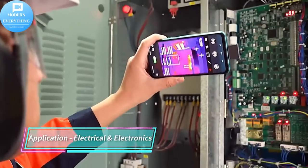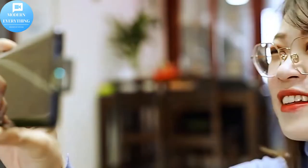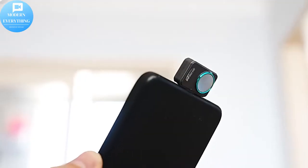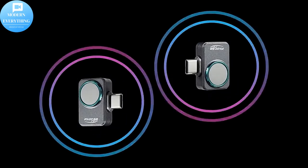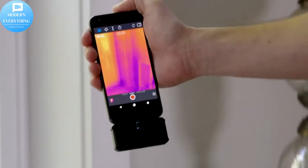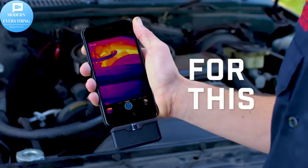FLIR 1 Gen 3 — The Dyer's Best Friend. There's an invisible world right next to the one you see every day, just waiting for you to explore it with the FLIR 1. Whether you're seeing the world in a whole new way or just finding problems around the house, FLIR 1's thermal camera gives you a new view of your everyday world. Discover what's been around you all the time, with FLIR 1.